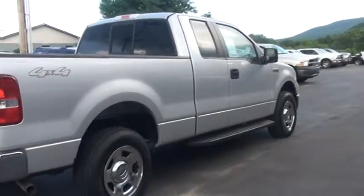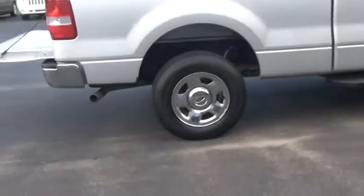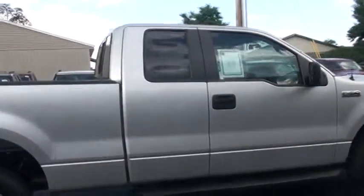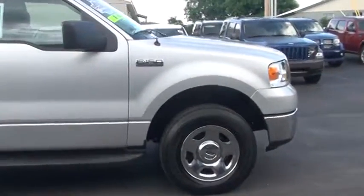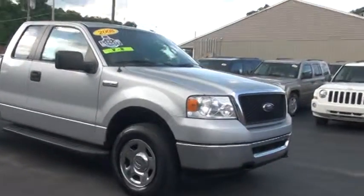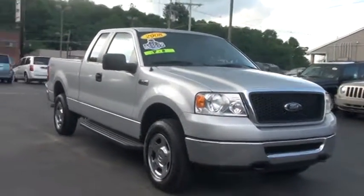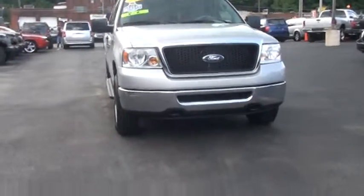It does have the 5.4 liter Triton V8 engine. It is a 4-speed automatic. It has a CD player. I'm sure at the beginning of the video you did notice the tow hooks out the front. We're also going to be opening up that hood and taking a look under there as well.